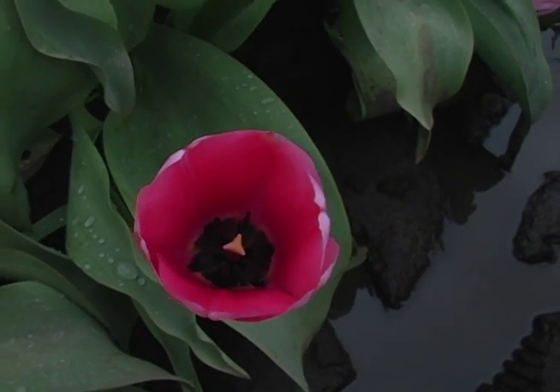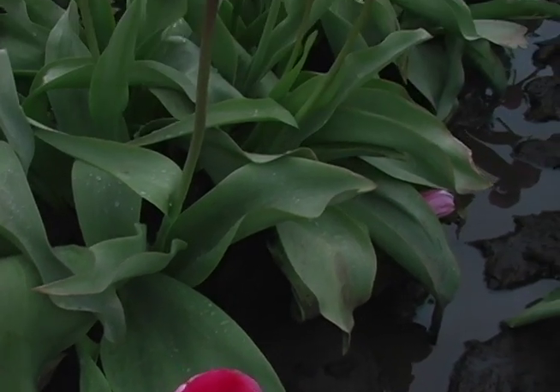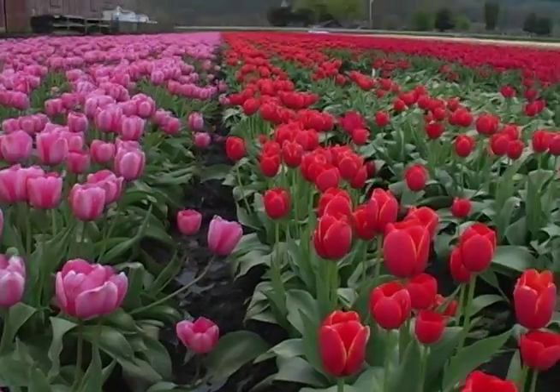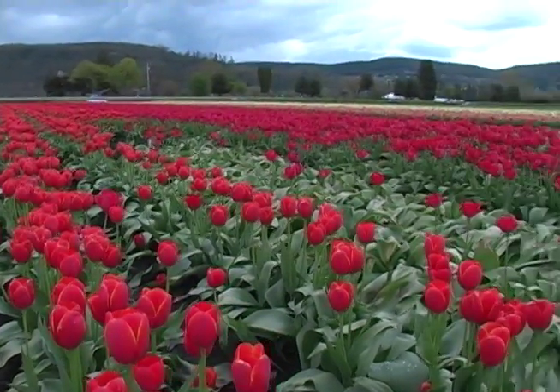Just like a rainbow — a rainbow of God's creation. Just beautiful, rainbows of color. They're beautiful. And we can't believe all the centers of the tulips, how different they are on the inside.